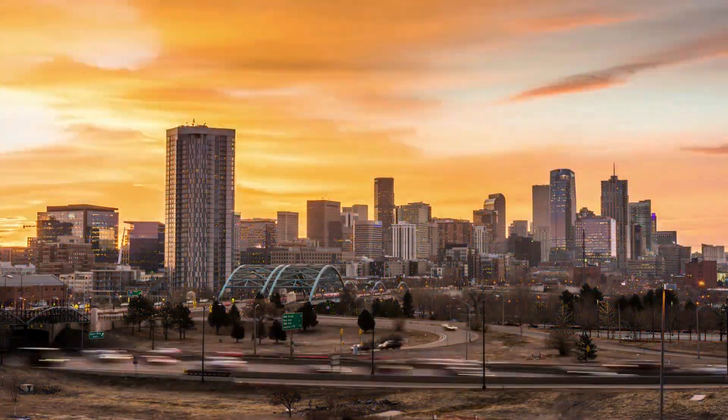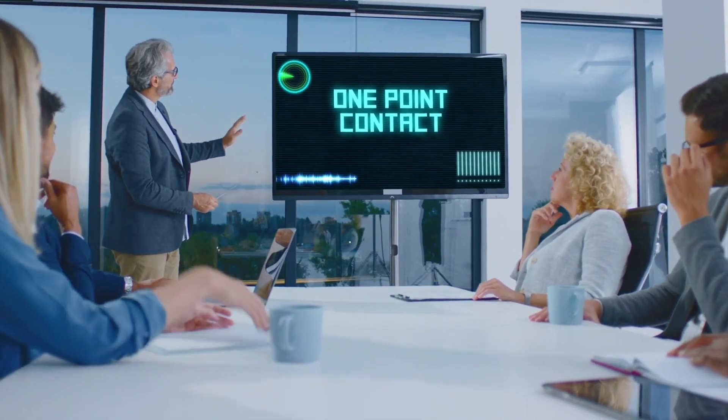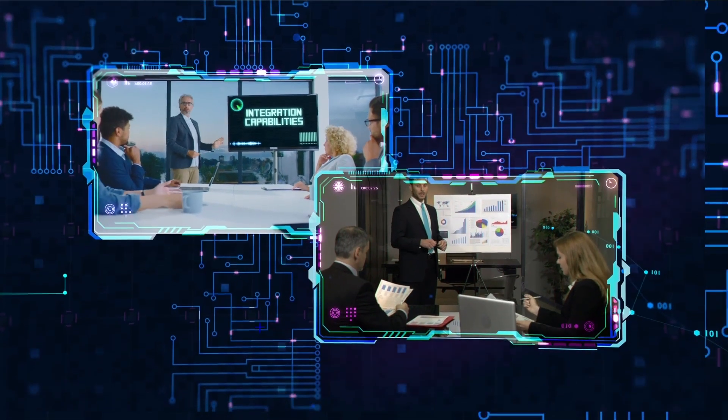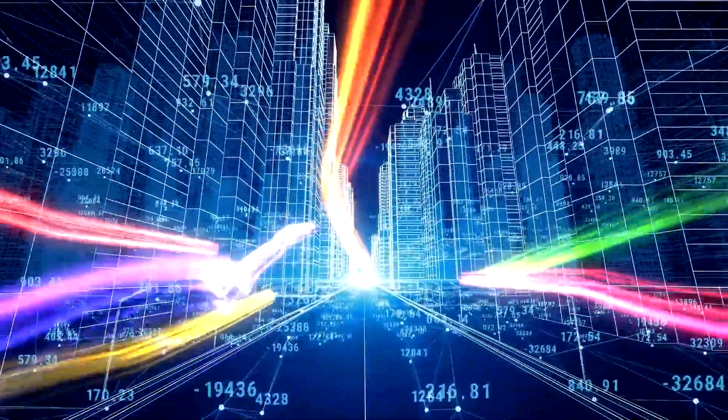Now and in the future, Dell Validated Solutions can help. Providing you a one-point contact for lab-validated components, domain expertise, and integration capabilities will help connect multiple teams running independently in silos, and leverage digital twins for planning, simulation, and optimization.